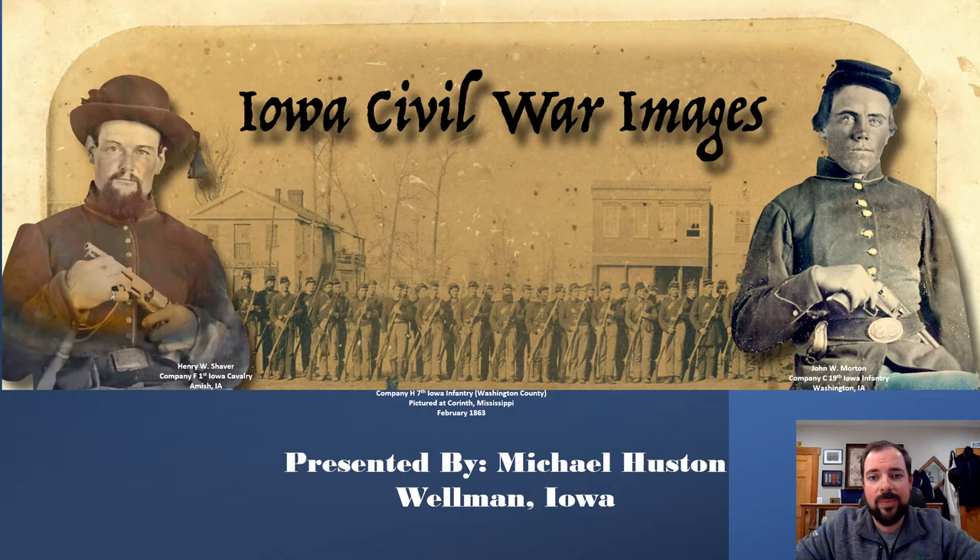I'm going to start here with my opening slide. The background is the header for the Iowa Civil War Images Group, and in the background you'll see the soldiers of Company H, 7th Iowa Infantry. The boys of Company H were all men who enlisted or had a residence in Washington County at the time of their enlistment. This picture was taken in February of 1863, and if you count the men, there are only 39. At enlistment, the company would have been 100, but by then they had already been through Fort Henry, Fort Donelson, Belmont, Shiloh, and Corinth — leaving only about 40 percent of their company remaining.